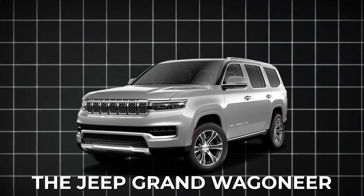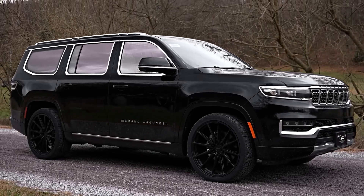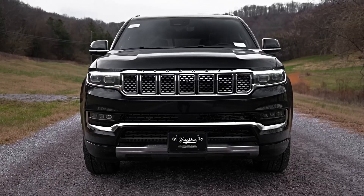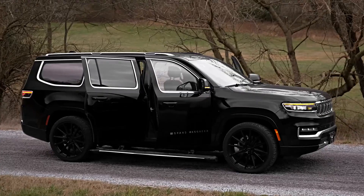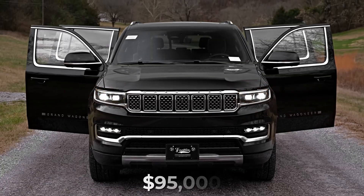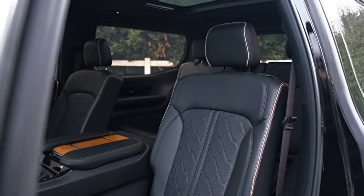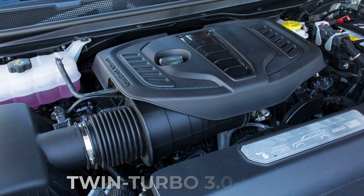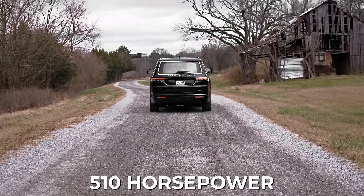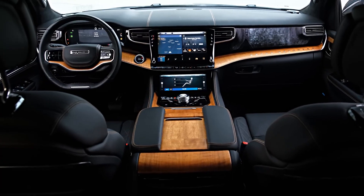Number 16: the Jeep Grand Dragoneer. This SUV has been around for a while, with different models sold from 1963 to 1993, and then making a comeback in 2022. It's Jeep's biggest and most luxurious one yet, starting at $95,000. Inside, you've got three rows of seats and room for up to eight people. Under the hood, you'll find a powerful twin-turbo 3.0-liter inline-six engine that pumps out 510 horsepower, paired with an eight-speed automatic transmission and all-wheel drive.